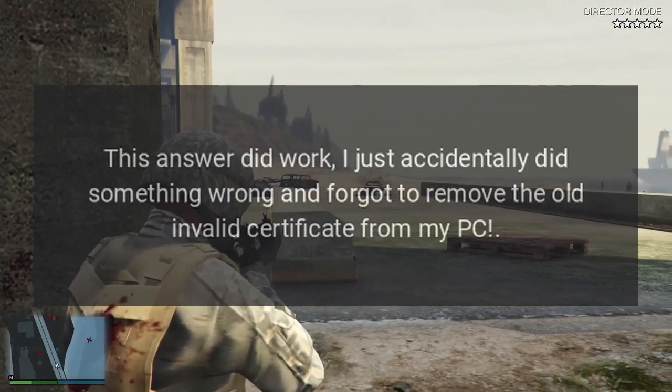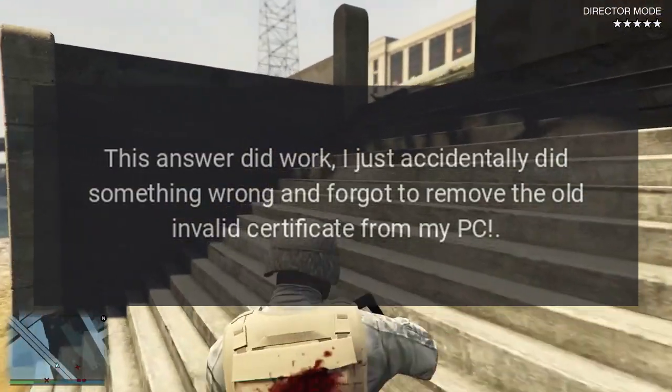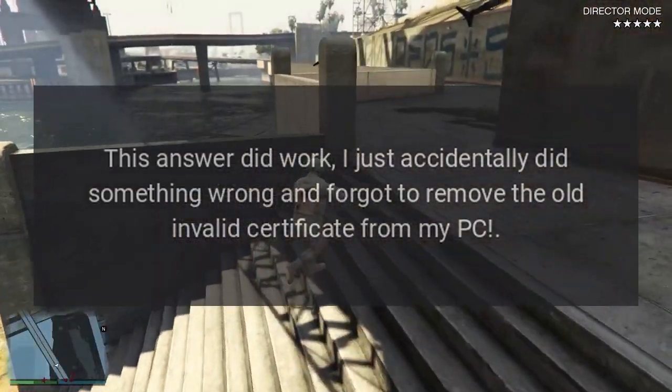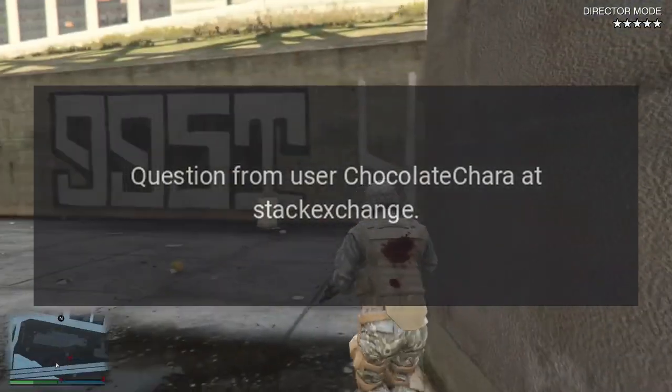Post note: This answer did work. I just accidentally did something wrong and forgot to remove the old invalid certificate from my PC. Question from user Chocolate Chara at Stack Exchange.